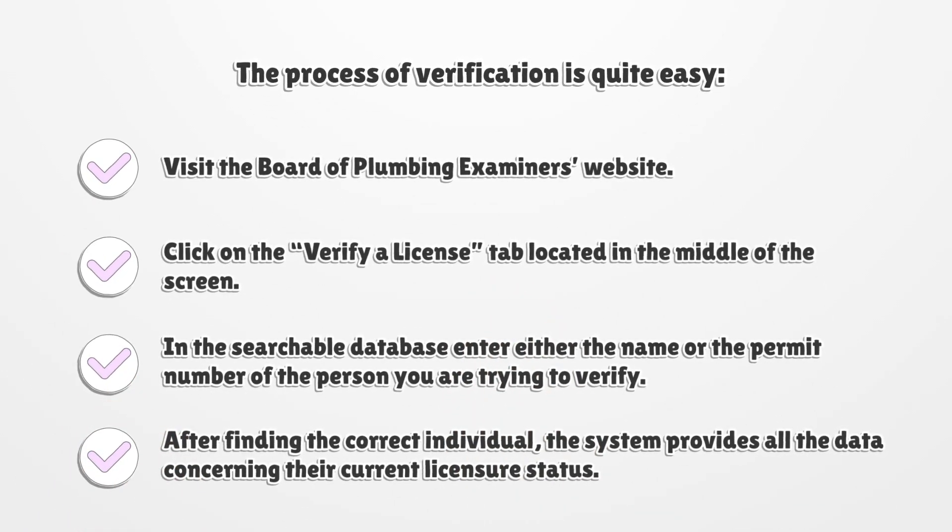The process of verification is quite easy. Visit the Board of Plumbing Examiner's website and click on the Verify a License tab located in the middle of the screen. In the searchable database, enter either the name or the permit number of the person you are trying to verify. After finding the correct individual, the system provides all the data concerning their current licensure status.